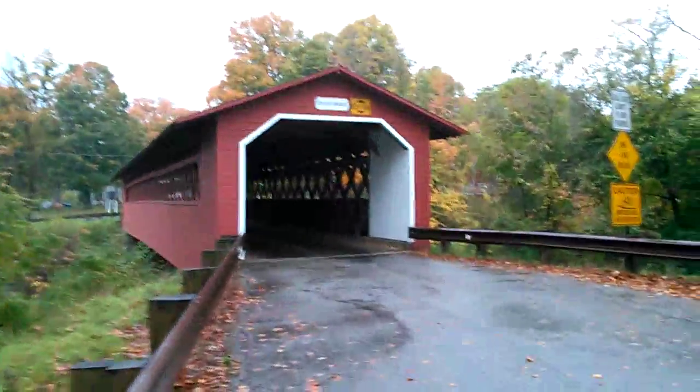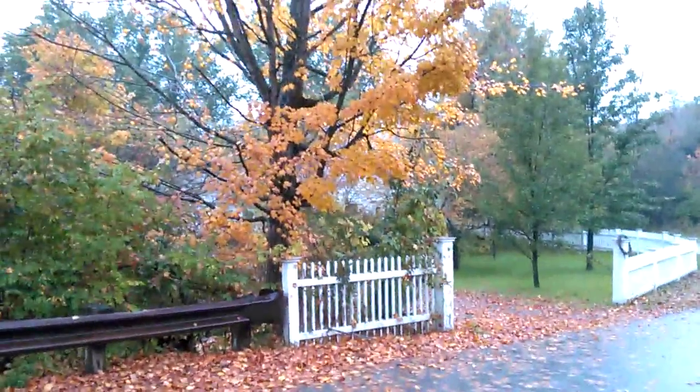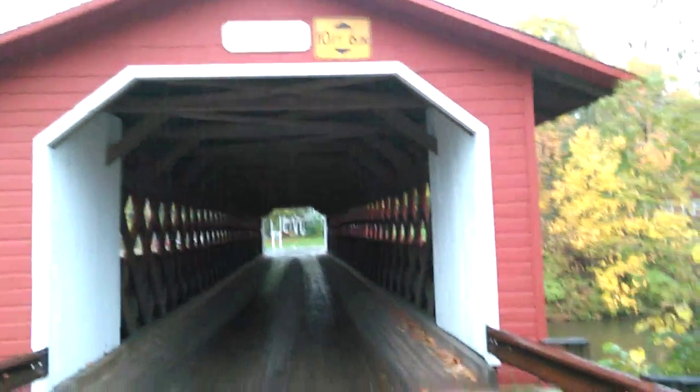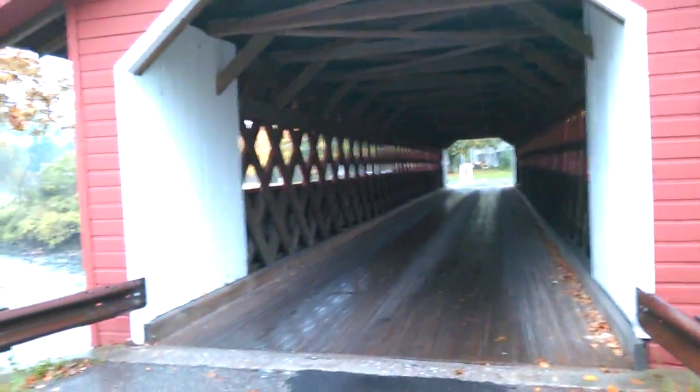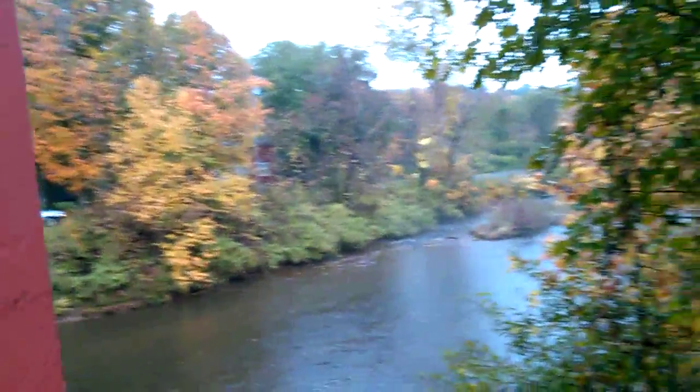And here it is — here's the place you saw over there on the map. There's the Henry Bridge. You can see down the front of it and the side of it. There's the roof — look at all the nice colors out there, awesome.